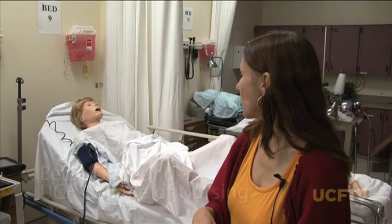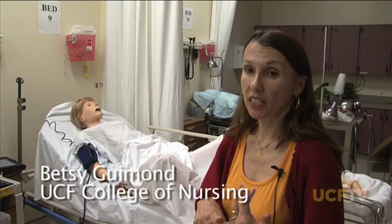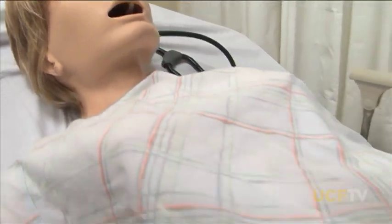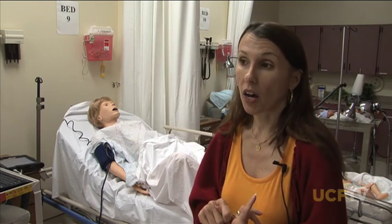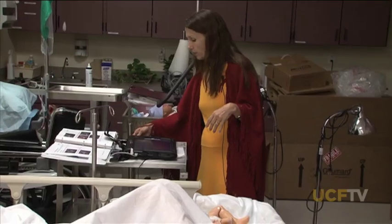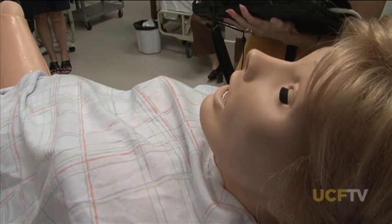Birthing Noelle is a simulator designed to deliver and represent an OB patient. It's important for students because when they come onto the labor and delivery unit or into the hospital, they have 45 hours in OB. That's not a lot of time, so they have to take what's there in terms of their learning.